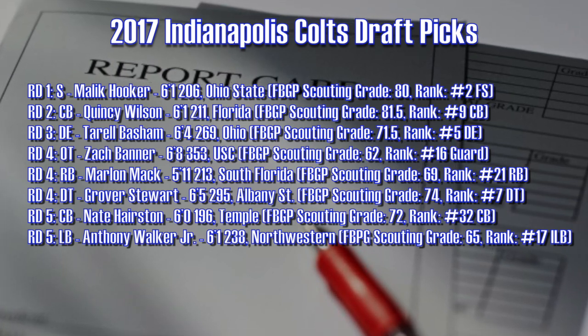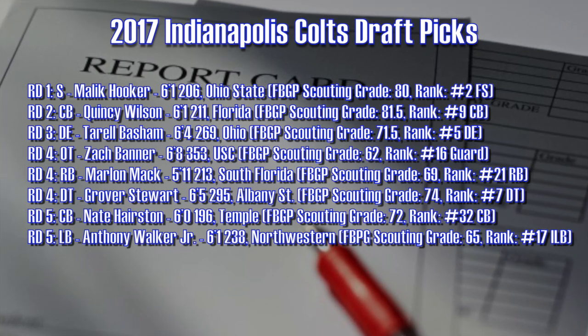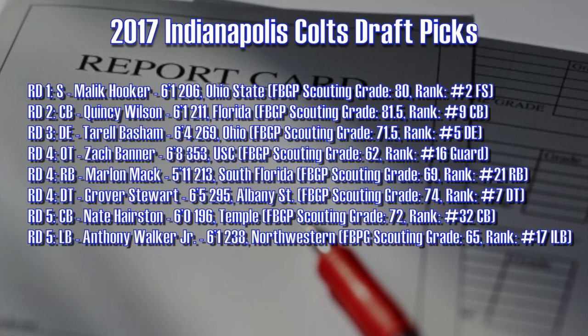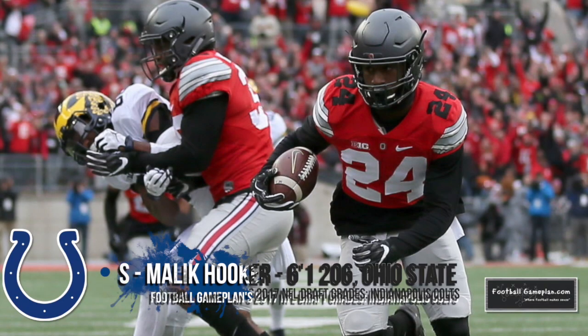Marlon Mack out of South Florida helps instantly as a runner because of his great acceleration and speed. Nate Harrison was a good pick because of his upside — he's still learning the nuances of the position, having played receiver at one point in time at Temple. Anthony Walker Jr. provides quality depth at the second level.